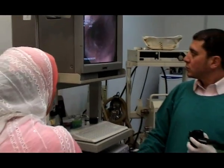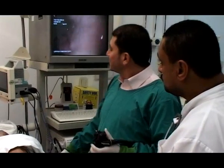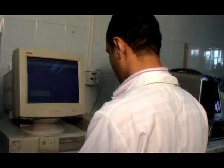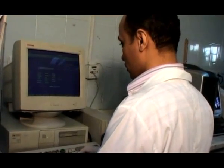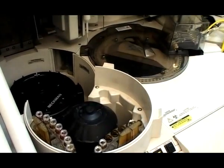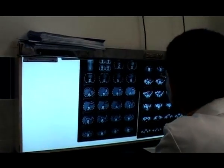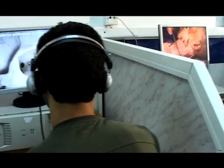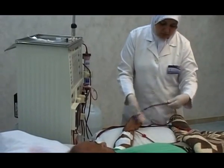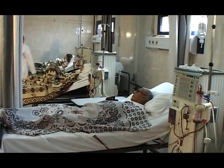A highly equipped unit for endoscopy of the digestive system. An equipped laboratory including units for pathology, chemistry, hematology, microbiology, parasitology, and a blood bank. A complete department for radiology, offering its services 24 hours a day. A unit for renal dialysis that includes 12 renal dialysis machines, offering its services all day long for renal dialysis patients.